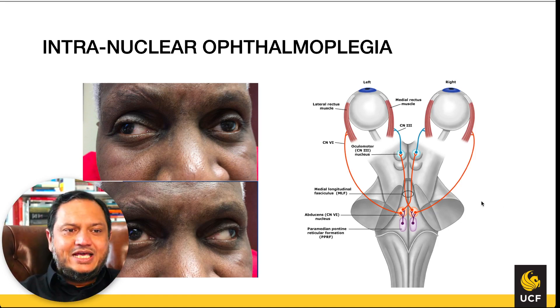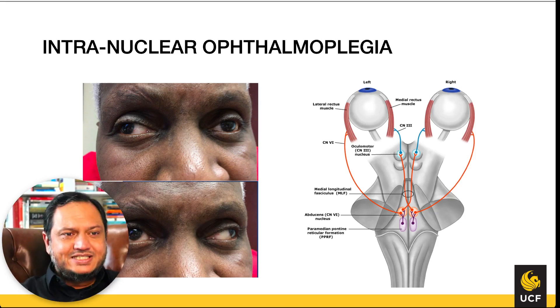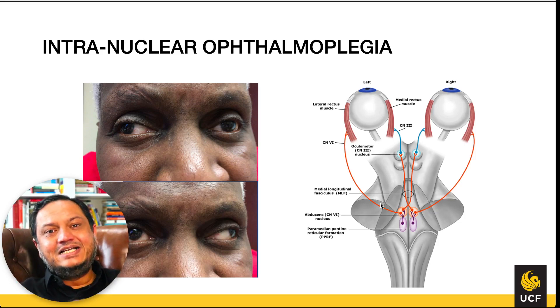The PPRF is important because it helps correct for the distance between CN III in the midbrain and CN VI in the pons. If the horizontal tracking signal travels from CN III down to CN VI, there could be a timing delay due to that anatomical distance — a tiny delay, but one that could cause problems with fast movements.